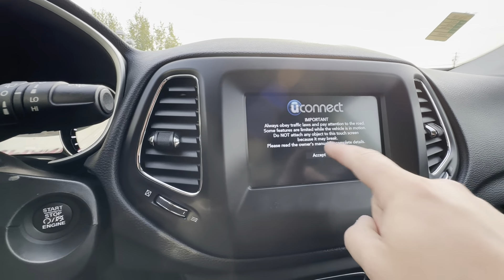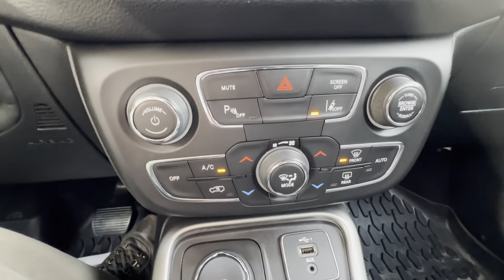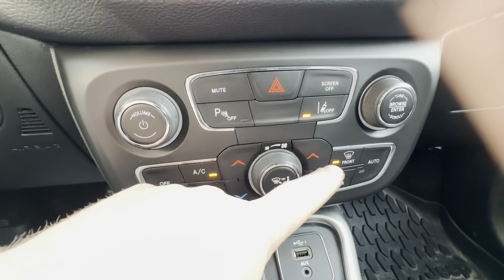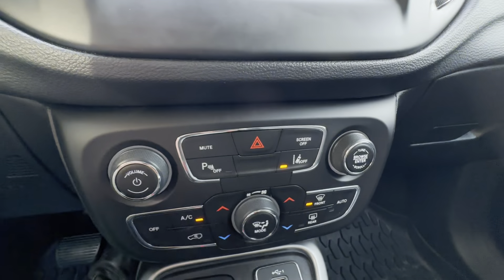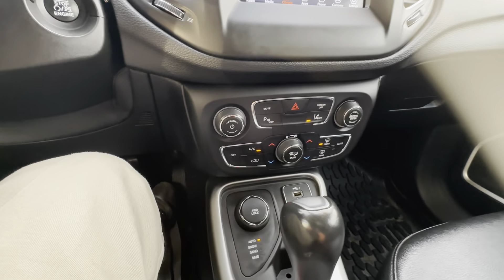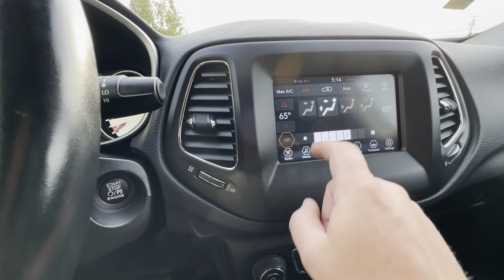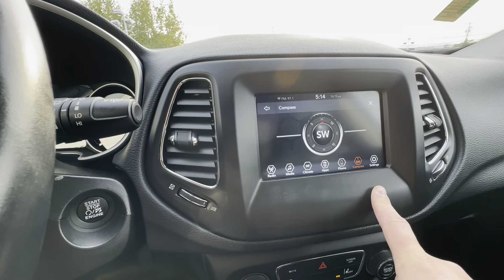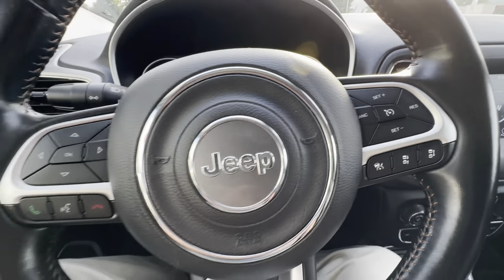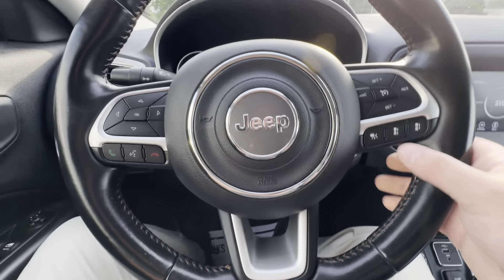It does get the nice little Jeep welcome screen. This does have the dual zone vents on the driver side and passenger side. Parking control, traction control, lane departure alert — you can actually turn the screen off. Many different settings. This is all touchscreen right through here — climate control, compass settings, you name it. And it does have the Bluetooth settings and controls right from the steering wheel.